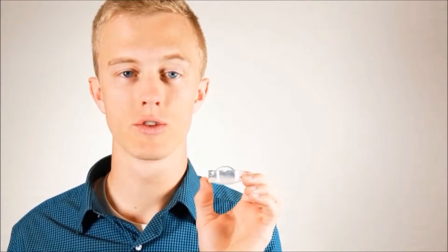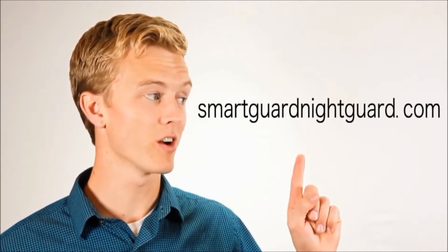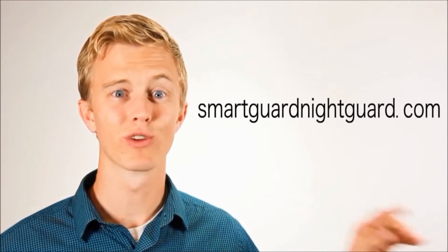Before you give up hope in finding a better solution, let me introduce you to SmartGuard Night Guard. SmartGuard is an over-the-counter dental night guard that extends no further than just the front teeth, leaving that space between your back teeth free and clear all night long. That's why SmartGuard is one of the best options for treating the symptoms of nighttime clenching and grinding, which may include those nasty headaches. So go on over to SmartGuardNightGuard.com right now and order yourself some relief.